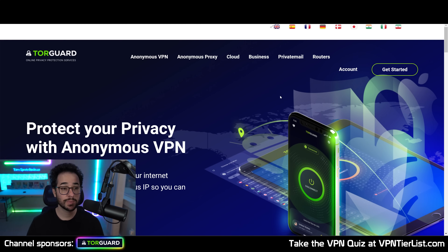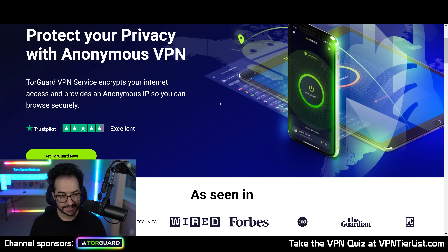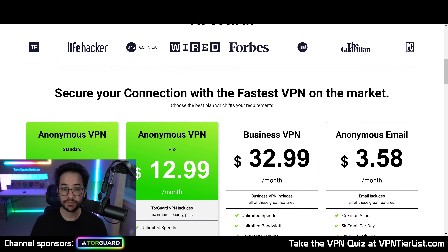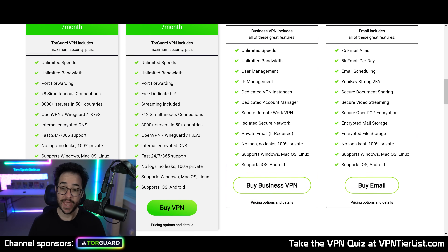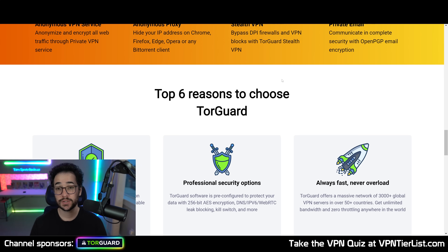If you guys are looking for an excellent VPN to go alongside a data broker removal tool, TorGuard is an excellent choice. It's one of the cheapest and fastest VPNs I've used and it's one of my top rated VPNs here on the channel. Use promo code TomSpark2023 to check it out.